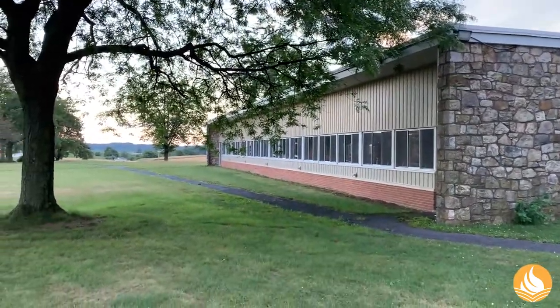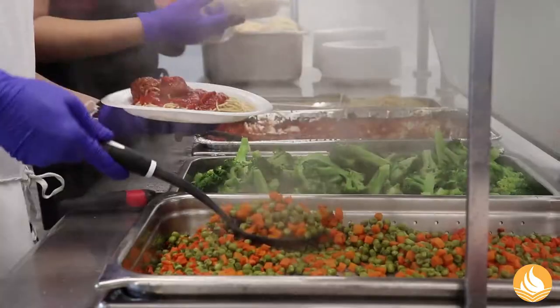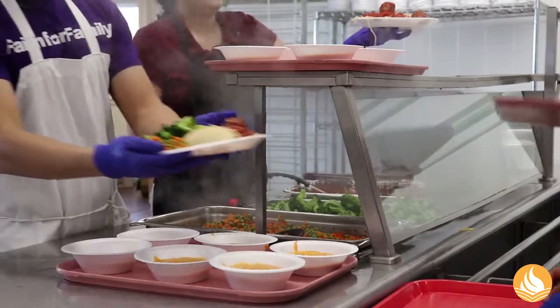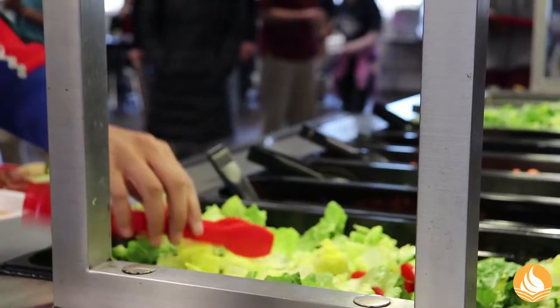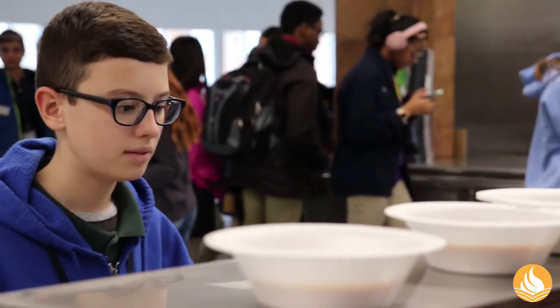Between the dorms is a cafeteria, where they serve meals three times a day. The food is healthy and delicious, and just like our health food store, without meat products. The cafeteria staff focuses on serving lots of whole foods, with plenty of options for vegans too.